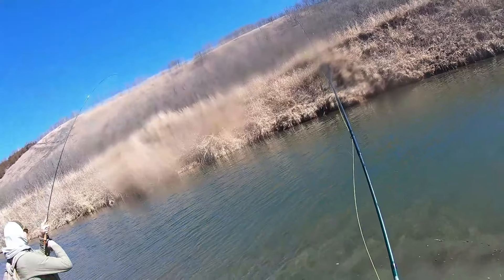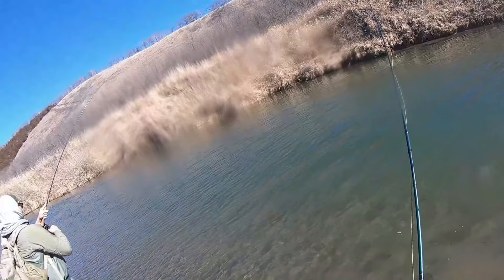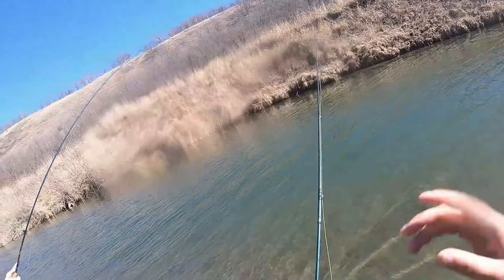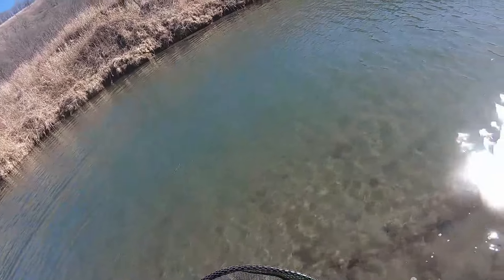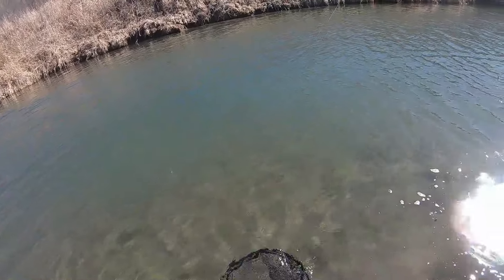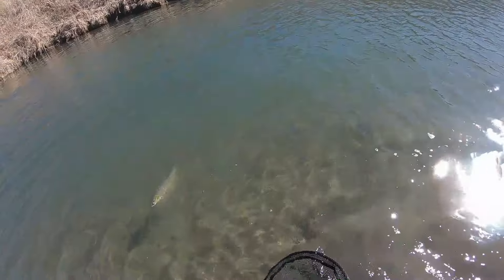Here we go! Not bad at all — it's like a 15-inch fish here. Wish I had that longer handle. Just stay right there, I'll bring him to you.